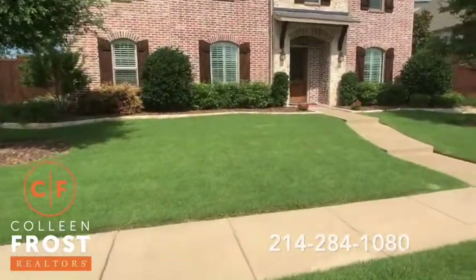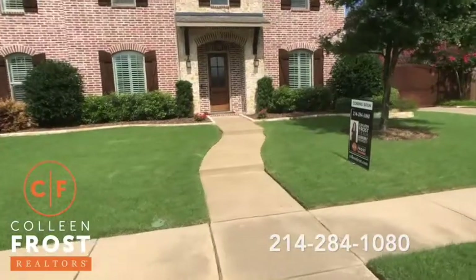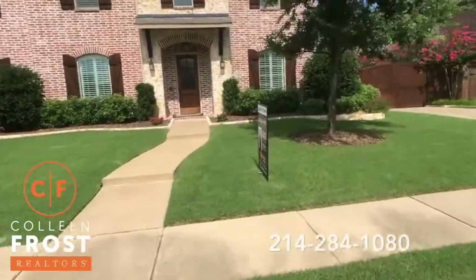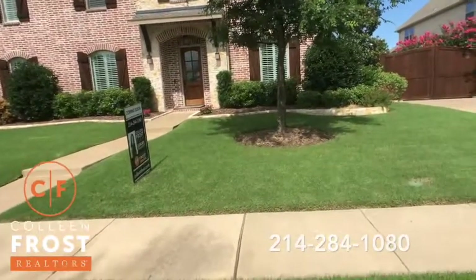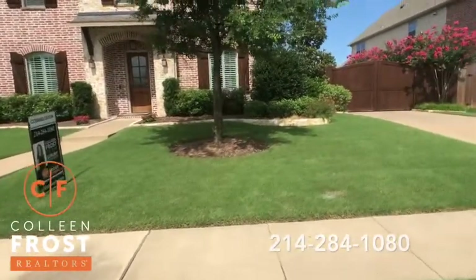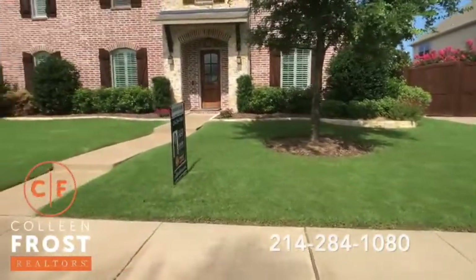I also want to show you the gated driveway, and when we go inside off the kitchen area, I'll show you a beautiful area to enjoy in the mornings having coffee on a little side patio.